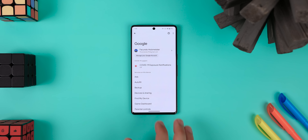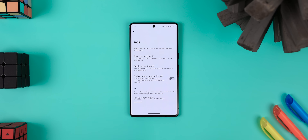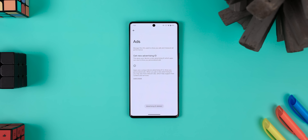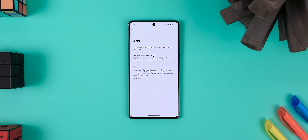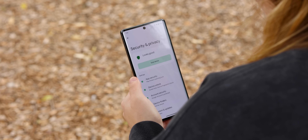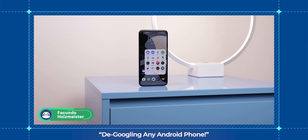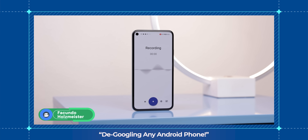Now go back once more and choose ads and delete your advertising ID to remove all the data that your apps have collected from you just to show you personalized ads. That's just the tip of the iceberg on all the privacy-driven settings you can tweak. Going over every single one would take too long, so feel free to poke around the security and privacy menu. I also made an entire video showing you how to de-Google your Android, so I'll leave that video in the cards.